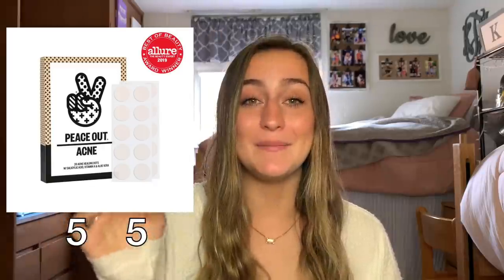A Himalayan salt lamp, an Amazon Echo, concert or haunter tickets. An Amazon Prime membership — in college you Amazon stuff all the time. I don't have a car so Amazon is like my holy grail. Peace Out acne dots are the coolest things ever — they're stickers you stick on a pimple, leave on for about six hours, sleep with them, and in the morning you peel them off and it has all the gunk on it. Kind of gross but super helpful.